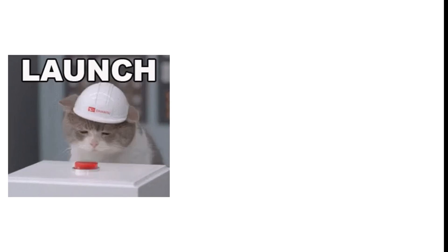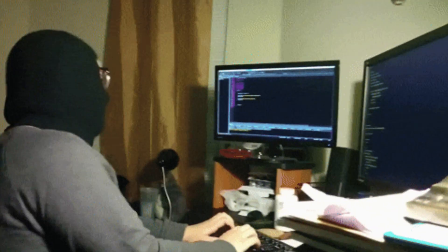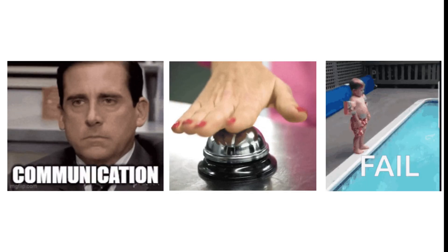Before a hacker ever launches an exploit, cracks a password, or drops a payload, they ask one simple question: what doors are open? Because ports are not just numbers — they are conversations waiting to happen. And every open port tells a hacker exactly how a system communicates, what services it trusts, and where it might fail.